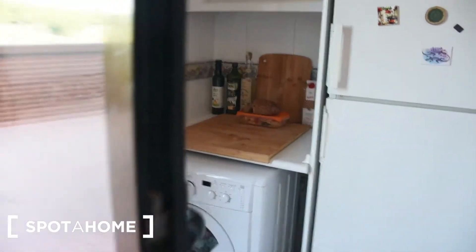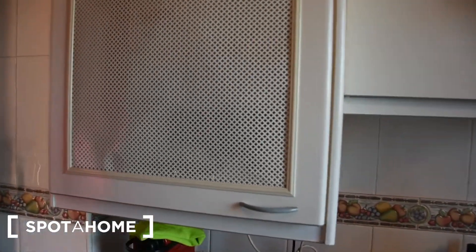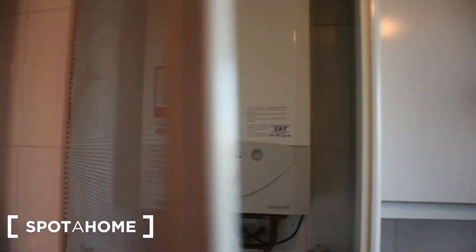Then we have the microwave, the washing machine, and here we have the sink. There are also some different types of cupboards.